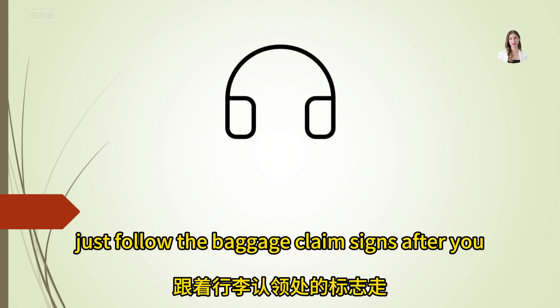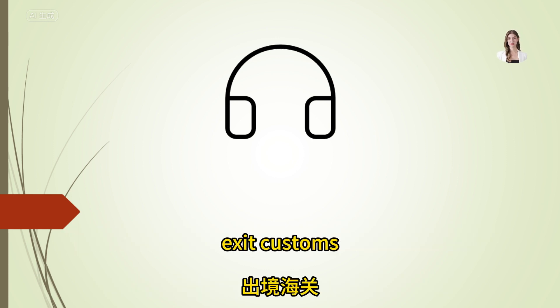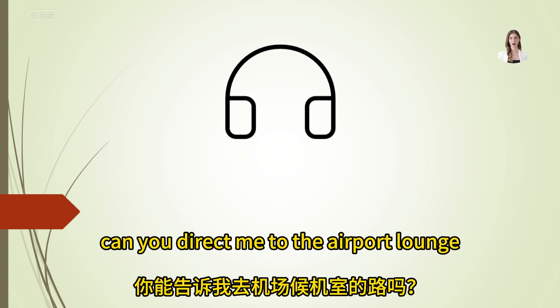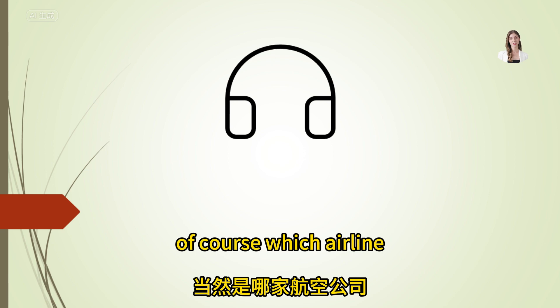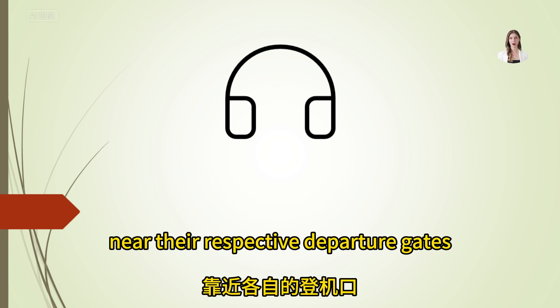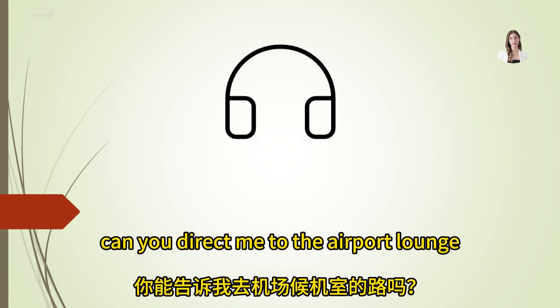Can you direct me to the airport lounge? Of course — which airline? The lounges are located near their respective departure gates.